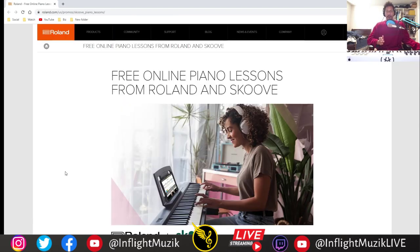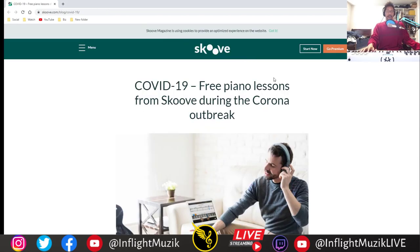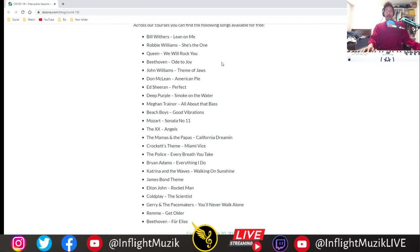One of my favorite music companies of all time, Roland, is actually doing free online piano lessons through Roland and Skoove — they're offering three free months of piano lessons. I think this is a great way to get started figuring out how to use your instrument if you have MIDI controllers but don't really know how to play the keys. Not only do you get those three free months, Skoove also has 27 songs available for free: Lean On Me, We Will Rock You, some Beethoven, Ed Sheeran, Meghan Trainor's All About The Bass, Beach Boys, and The XX.